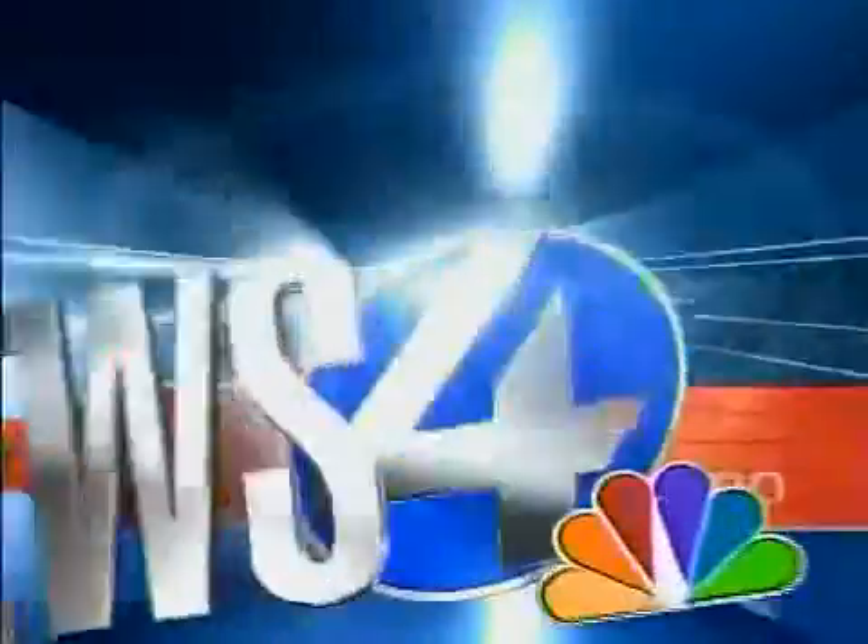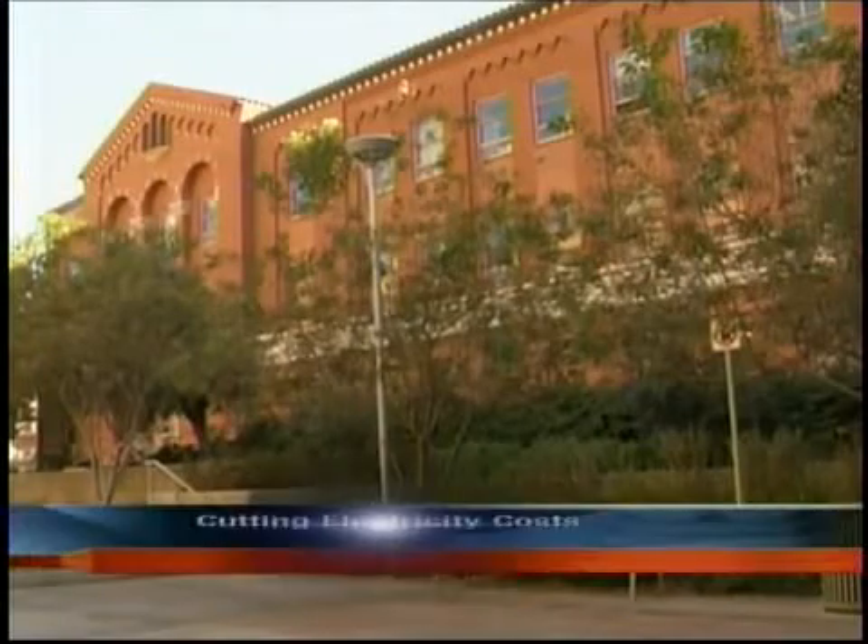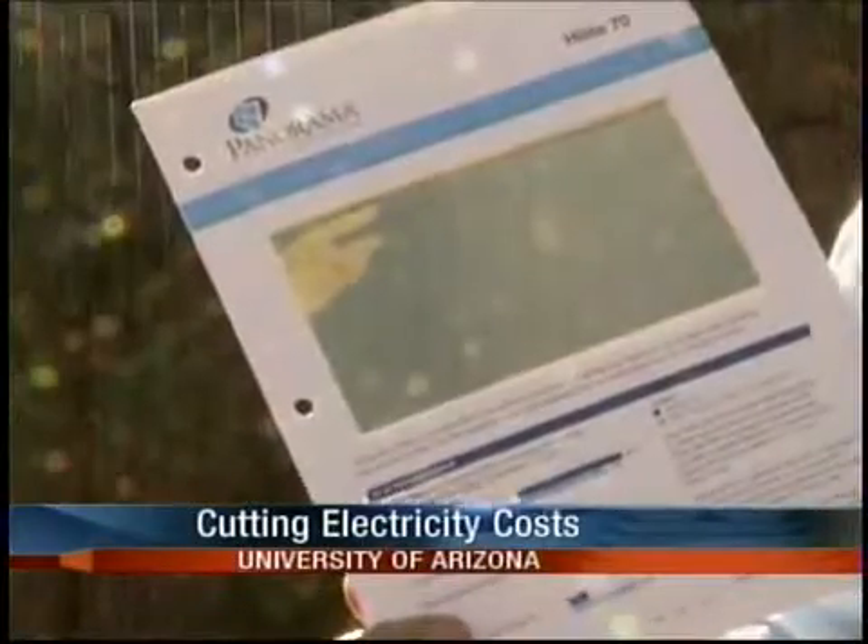With balanced news you can count on, this is News 4 at 6. The Biological Sciences Department at the U of A is taking it to the next level to green the campus. Faculty and staff held a special tour to show the simple steps in saving energy.